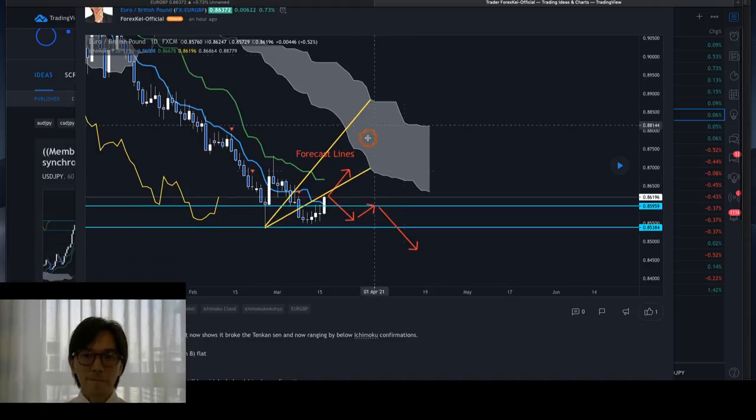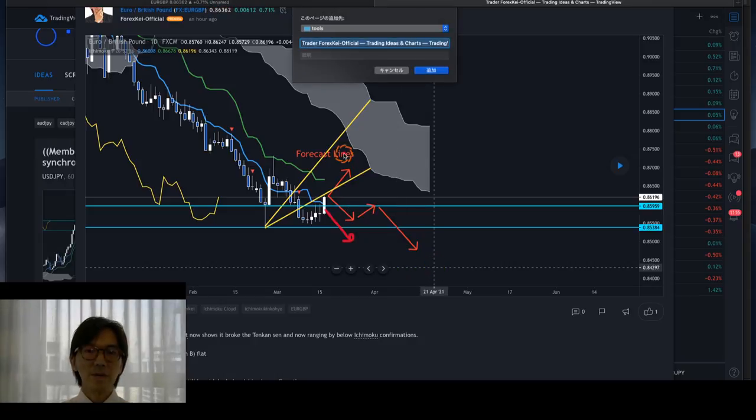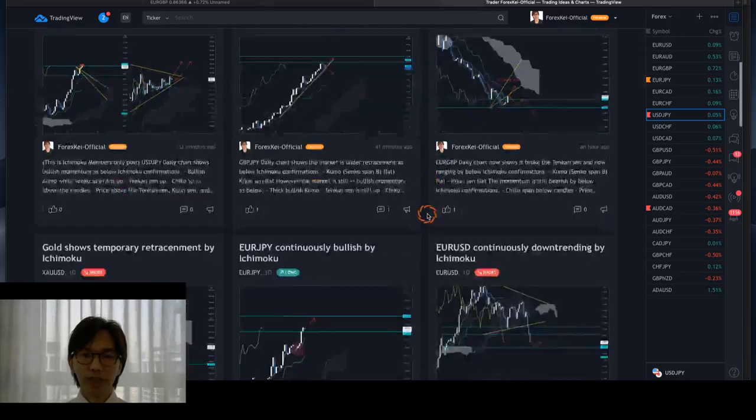What I wrote is: the Euro/Pound is retracing after a Tenkan-sen breakout by the Ichimoku. You can clearly see that today's daily candlestick is breaking the Tenkan-sen. We're not sure if this is going to break out or not until we see the close price of today's daily candle. It might close below the Tenkan-sen — in that case it becomes a pin bar with the wick pointing upwards and the market could go downwards from tomorrow. But currently, the close price is above the Tenkan-sen, so this could be retracing up to the Kijun-sen.